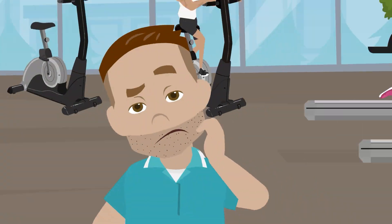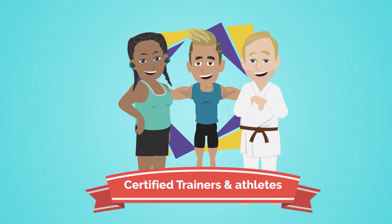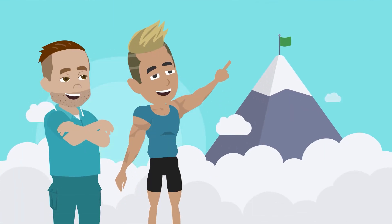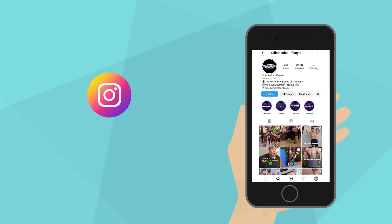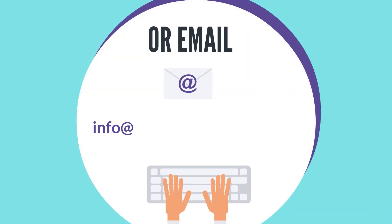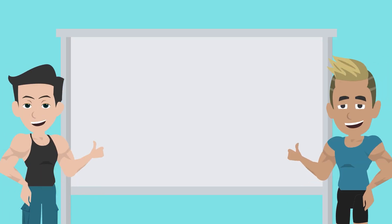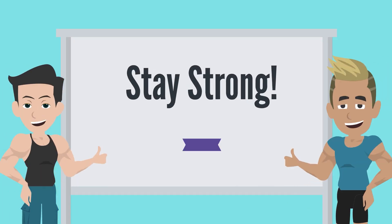If you have trouble structuring your workout and nutrition program, or just want a team of certified trainers and athletes to guide you towards your full potential, reach out to us on Instagram at Calisthenics Lifestyle or shoot us an email at info@calisthenicsofficial.com to start your physical and mental transformation. Stay strong.